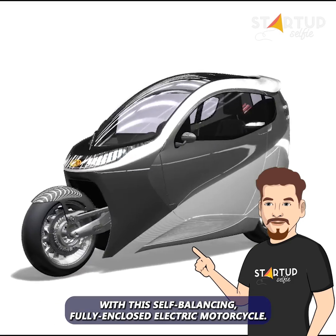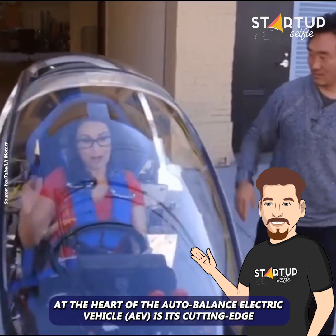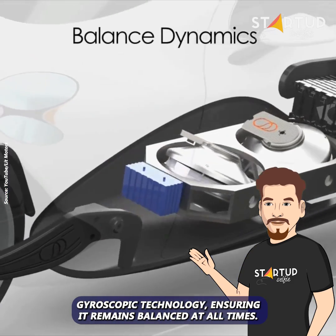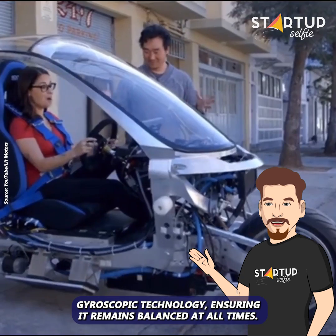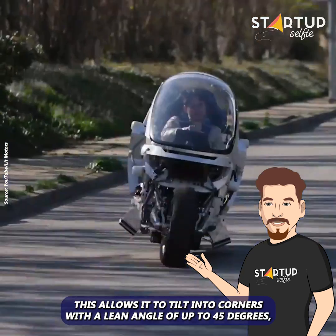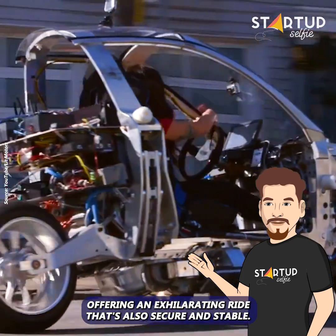Defy gravity and glide through your city with this self-balancing, fully enclosed electric motorcycle. At the heart of the Autobalance electric vehicle is its cutting-edge gyroscopic technology, ensuring it remains balanced at all times. This allows it to tilt into corners with a lean angle of up to 45 degrees, offering an exhilarating ride that's also secure and stable.